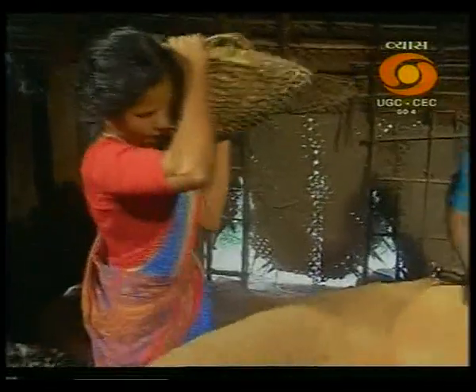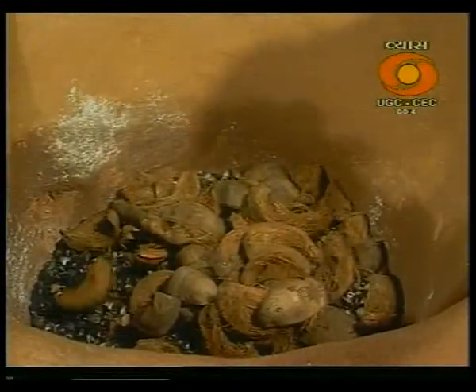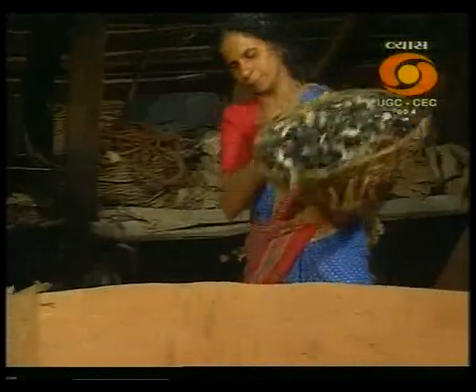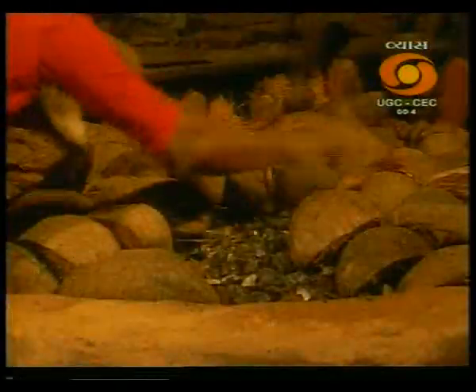Over this fuel base, a layer of clams is spread, followed by a layer of charcoal. Above it, alternate layers of clams and coconut husk are placed to fill the kiln. Once the filling is done, the kiln is fired.